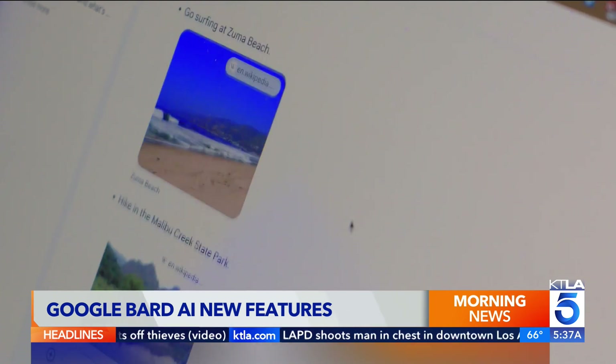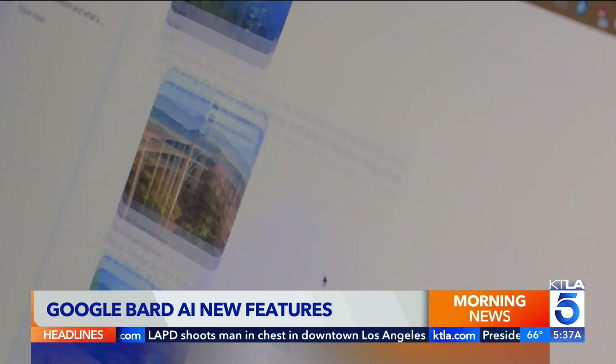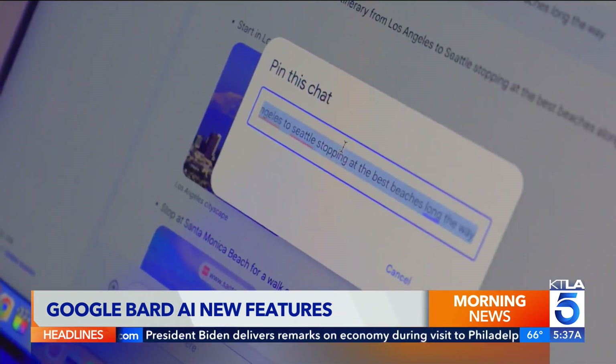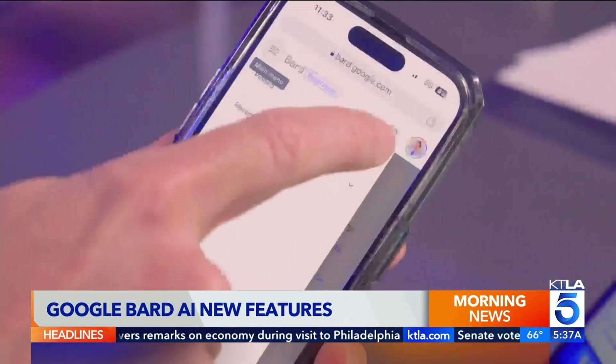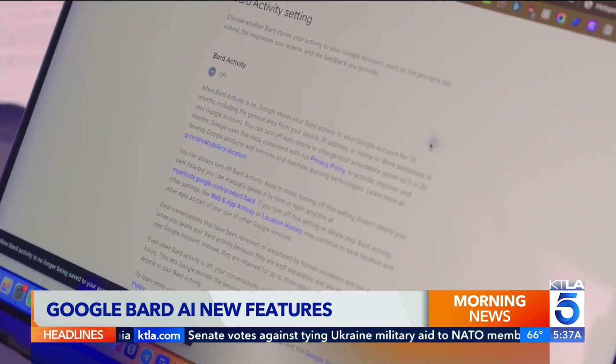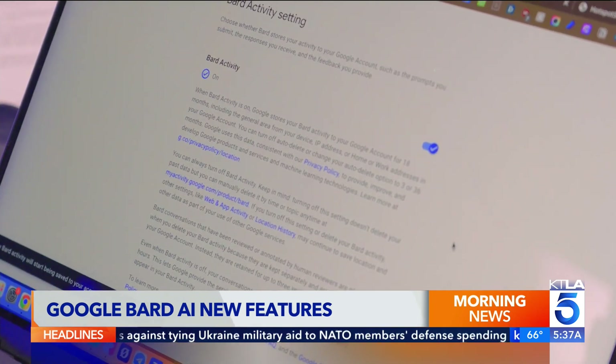Finally, a top requested feature: you can now save chats for later. Just tap the pin icon next to a recent chat and you can revisit the conversation or access it on another device. Keep in mind, Bard history has to be turned on for this feature to work.